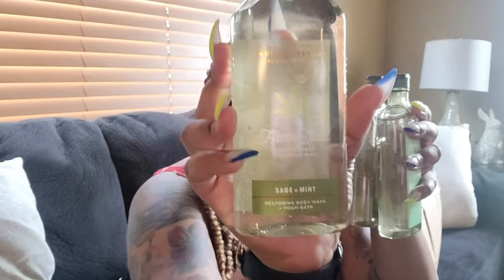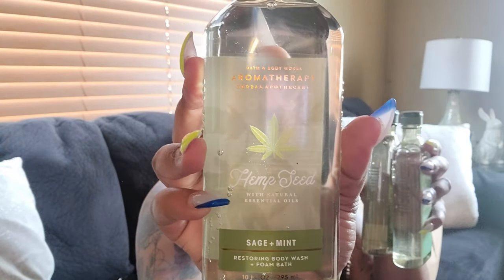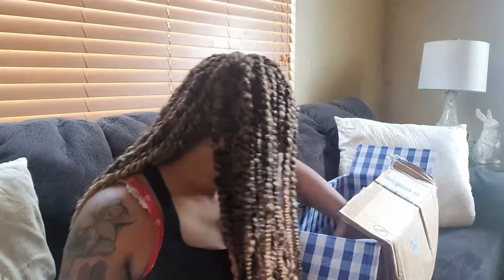I got this sage and mint one — I love the packaging on this too. It's just really aesthetic and calming. And I got tea tree and lavender — actually, that's orange and sandalwood. Tea tree and lavender — I got four sage and mints, didn't even realize I did that.